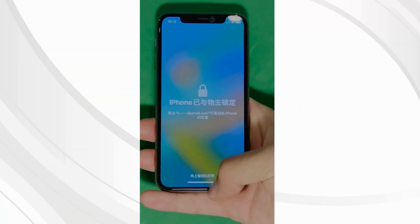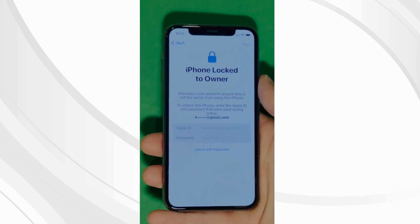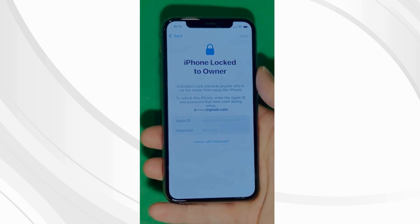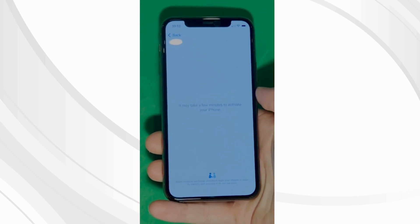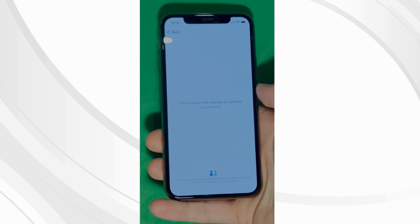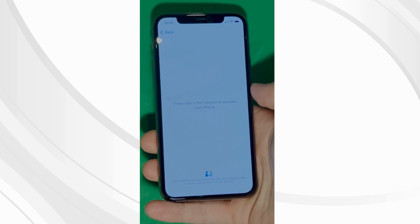As you can see here, we swipe up to see the iPhone locked-to-owner page. This part really takes time and patience — we wait for the unlock process to activate the phone. We swipe left and wait a few minutes to activate your iPhone. Don't worry, it will be worth the wait. Patience is the key here.